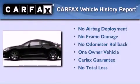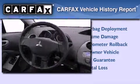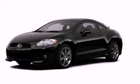This Mitsubishi has had only one owner, and it qualifies for the Carfax buyback guarantee. Contact us today to schedule your opportunity to see this automobile in person.